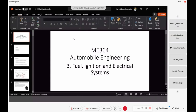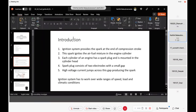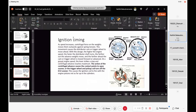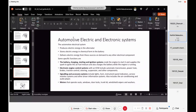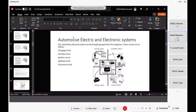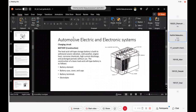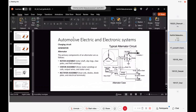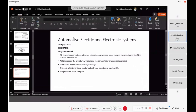So I think what we had discussed is in fuel ignition electrical systems, we discussed the ignition system, the ignition timing, centrifugal advance and the vacuum advance mechanisms. Then we moved on to automotive electric and electronics, where we saw different circuits we use. Then we discussed about the battery. After that, we moved on to generator and alternator, the difference between the two and why alternators are used in modern vehicles.